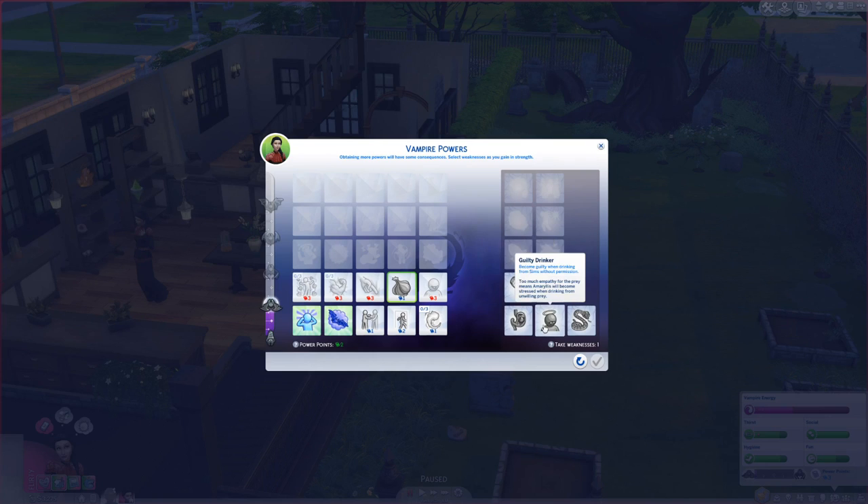There's also guilty drinker — become guilty when drinking from sims without permission. Too much empathy from the prey means Amaryllis will be stressed when drinking from unwilling prey. That doesn't really sound like her because she drank from that Johnny guy a few days ago and didn't mind at all. Then there's uncontrollable hissing — Amaryllis will occasionally disgust others by hissing uncontrollably. Her social life may take unexpected dips due to uncontrollable hissing; it's socially odd and contains a large degree of saliva. There's also sloppy drinker — Amaryllis gains less thirst when drinking; she drinks sloppily, which takes much longer to satisfy thirst. She's kind of very tidy and elegant in a classic way, so we won't give her that one.